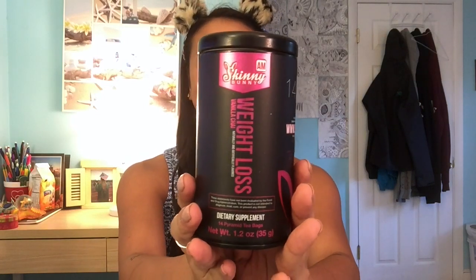Hey guys, Carolyn Young here. Welcome back to my channel. Today I am reviewing Skinny Bunny tea and this is my favorite tea right now. It is so yummy.